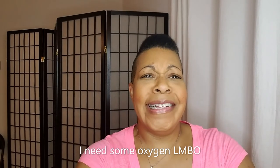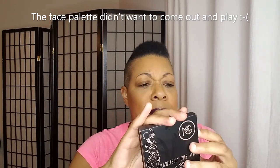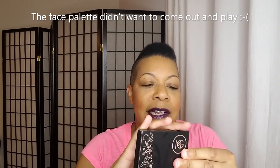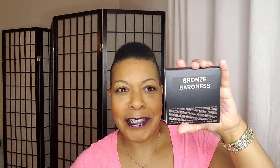Hey YouTube — and I can't get it out of the packaging. Am I going to have to cut this open? It's supposed to slide out like the eyeshadow one did. Am I really not that strong? I'm just going to rip it. This one is Bronze Baroness — I can read, I have a doctorate degree, I promise you I do.